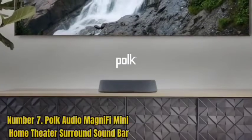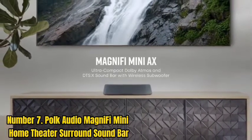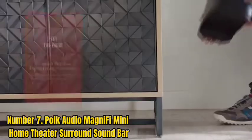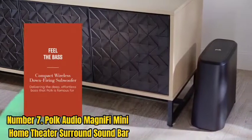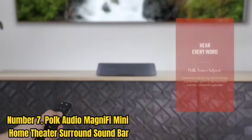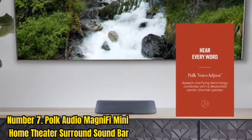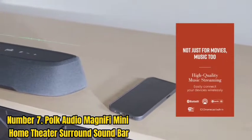Number 7: Polk Audio Magnify Mini Home Theater Surround Soundbar. The Polk Audio Magnify Mini is a small device that packs a punch. It's perfect for those with space limitations or wanting to experience immersive surround sound without breaking the bank. It comes with a wireless subwoofer and Google Cast capabilities, meaning you can stream your favorite music tracks from your smartphone or tablet right to the soundbar.